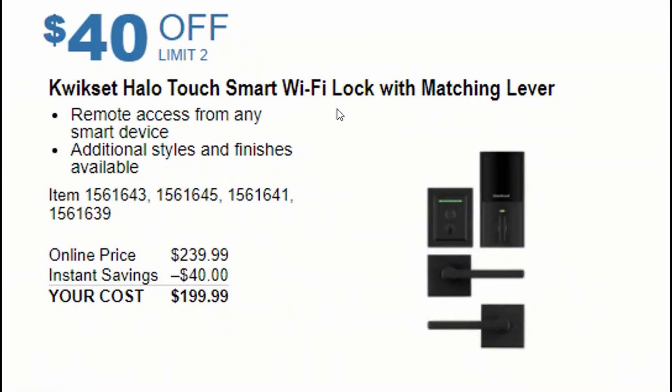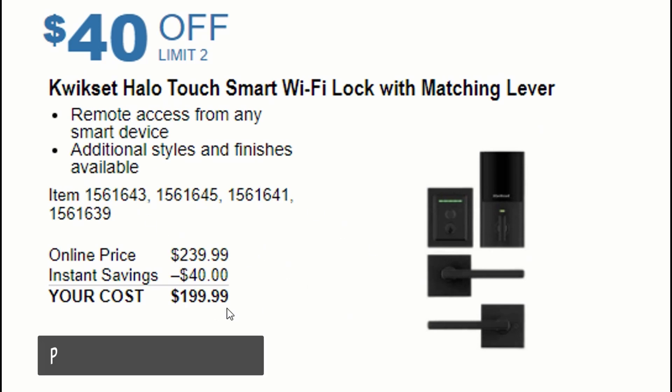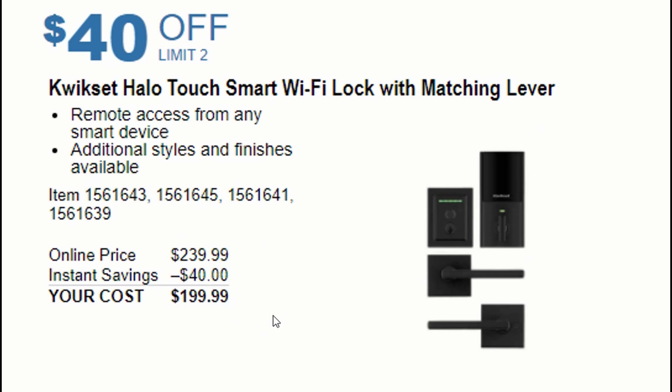Next is a Wi-Fi smart lock available for $199. Great for smart homes, it's an excellent product for your home security.